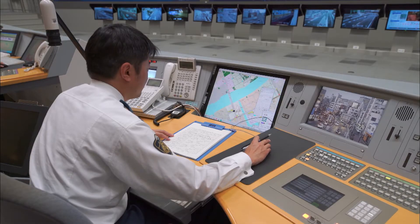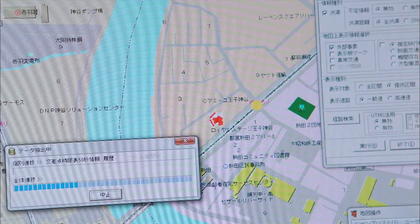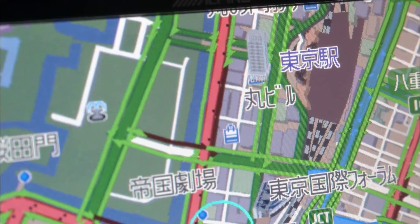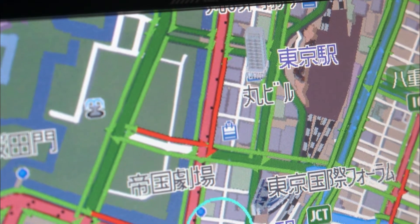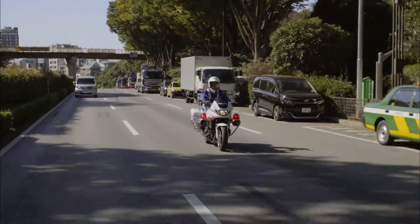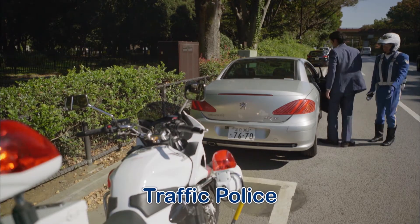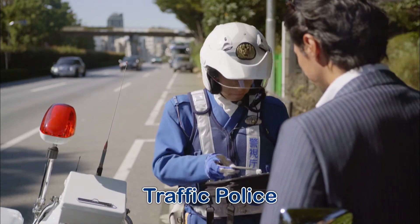The Traffic Control Center adjusts the timing of traffic lights to prevent congestion and sends out the traffic jam information that we all see. It's also the job of the police to keep the roads safe. The traffic police catch drivers who are speeding or breaking traffic rules to prevent accidents.